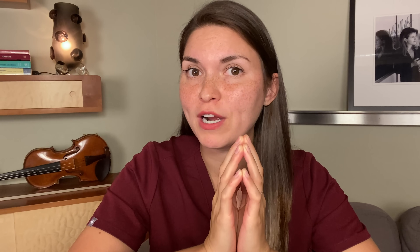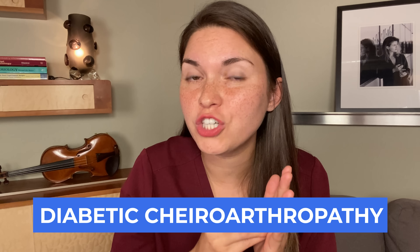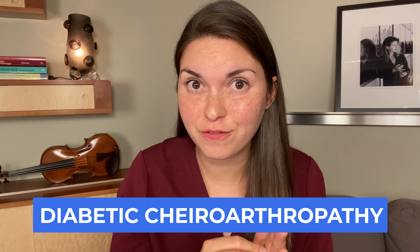Time for another test. Put your hands like this, with your palms and fingers fully touching. If you can't do that, it would be called a positive prayer sign, caused by anything that won't let your fingers and palms fully extend. There are many causes, but the classic one is diabetes. It's actually caused by sugar particles attaching to the collagen on your hand, making it stiff. So if I see this in a diabetic patient, I really want to work hard with them to get their sugars under control.